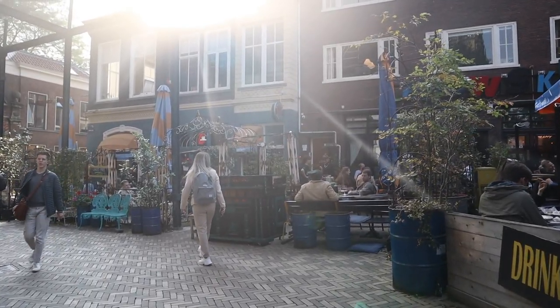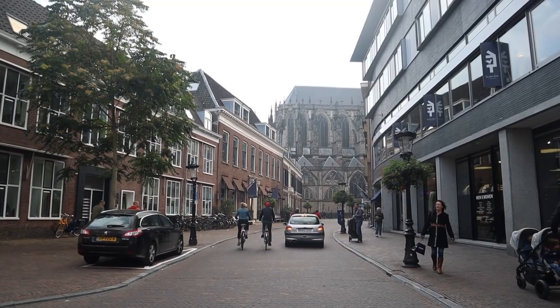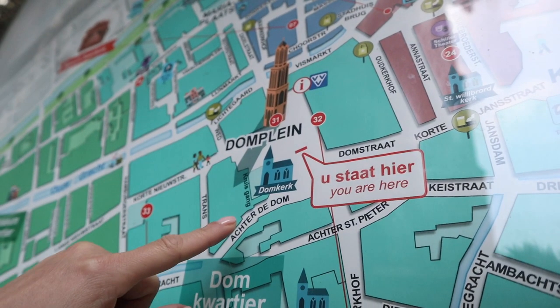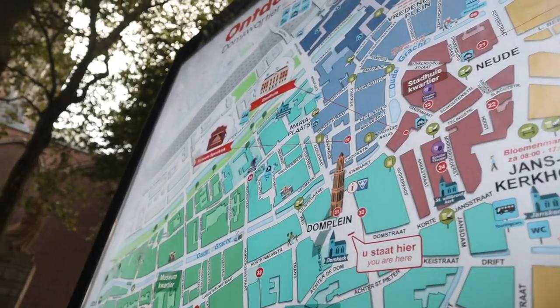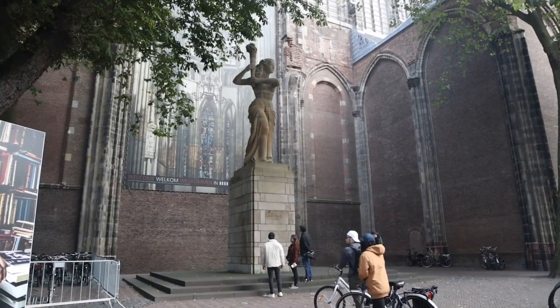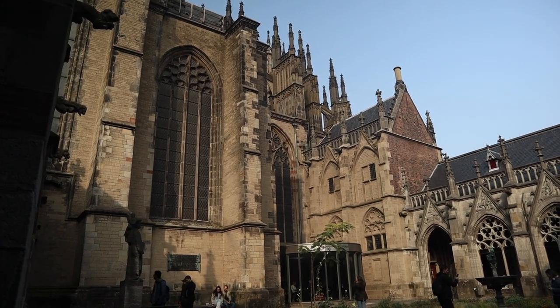We're just quickly walking through the old city center on our way to find the Dom Tower, since Diana wanted to do some sightseeing. There are a lot of cozy bars and cafes. Here we have the Museum Speelklok, which is a museum for instruments that play themselves — so that's really cool. And the Dom Kirk — it's like a medieval cathedral, and inside looks pretty amazing.